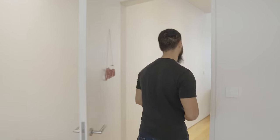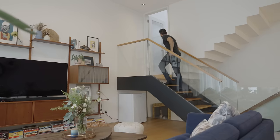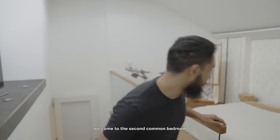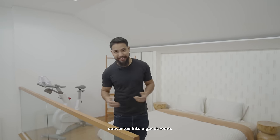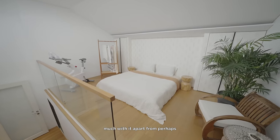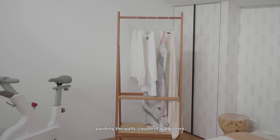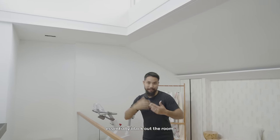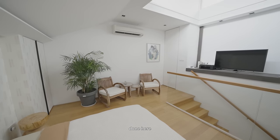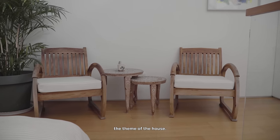Heading up this flight of stairs we come to the second common bedroom, which has since been converted into a guest room. The owners haven't done much with it apart from painting the walls, adding a couple of wallpapers, and installing remote-control blinds for the skylights to black out the room. Although not much has been done here, it's been tastefully designed in keeping with the theme of the house.